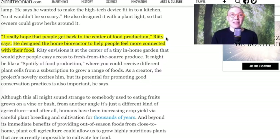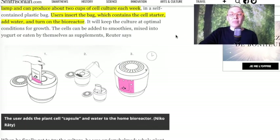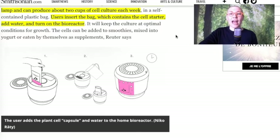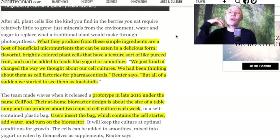I applaud the intention of wanting us to have access — as the article also says — to those foods, specifically berries for now, that have a lot of incredible nutrients and that can be grown only in some parts of the world and only for a few months of the year. They want to give everybody access to these very nutritious berries and fruit, and I understand and applaud that. I wonder, though, whether we actually need that.